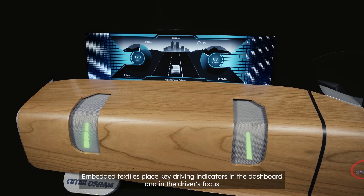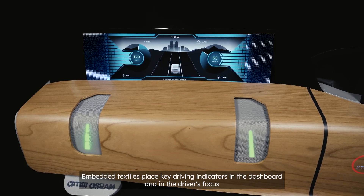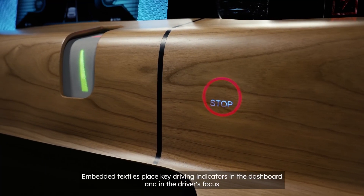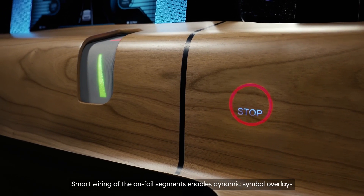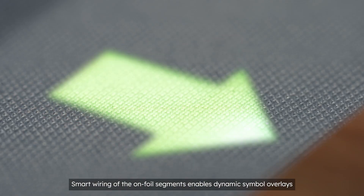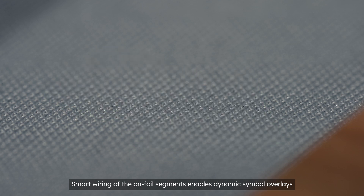In embedded textiles, important driving status indications can be placed prominently centered in the dashboard and in the driver's focus. By cleverly wiring the on-foil segments, different graphic symbols can be overlaid and displayed separately, depending on the driving situation.